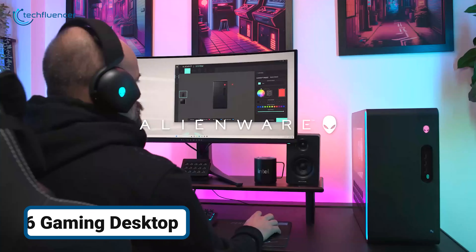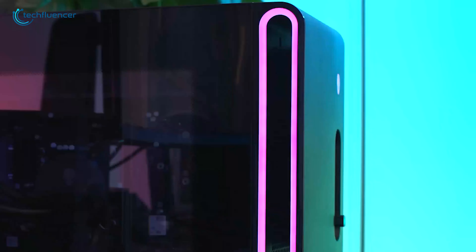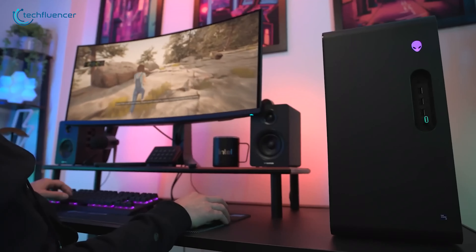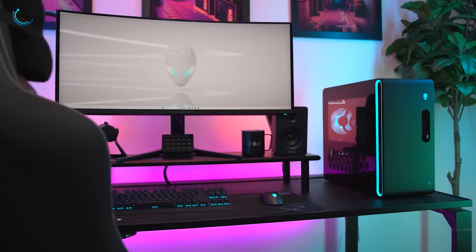The Aurora R16 gaming desktop tackles one of the biggest challenges gamers face: maximizing performance without compromising on design or space. Engineered with a sleek, compact chassis, the Aurora R16 houses top-tier components.